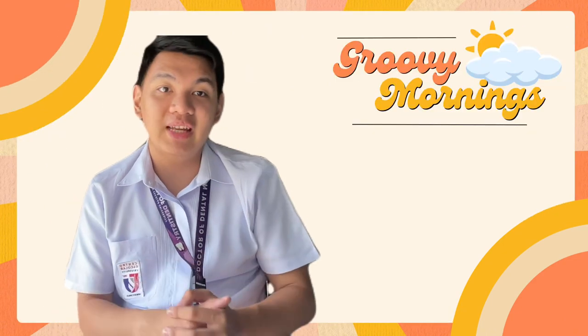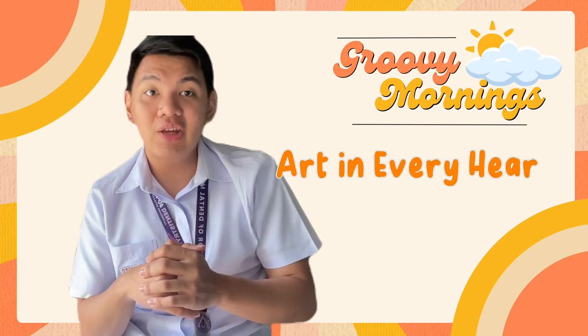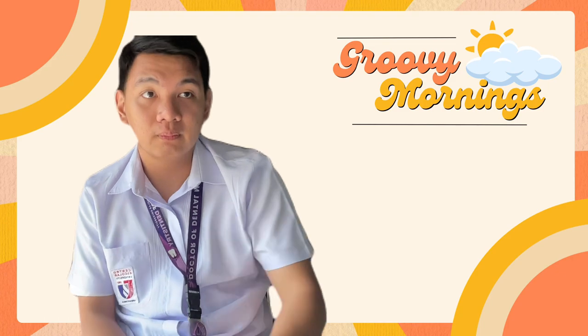And that's it for today's episode of Art in Every Heart. See you again for a more exciting piece of work waiting for us. Thank you.